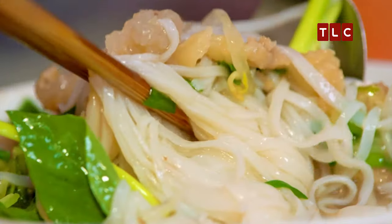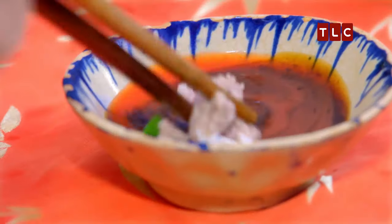Now you've got your sweet basil — Asian basil goes in. Mix that all up. Get that brisket in there, dip that into your sauce.